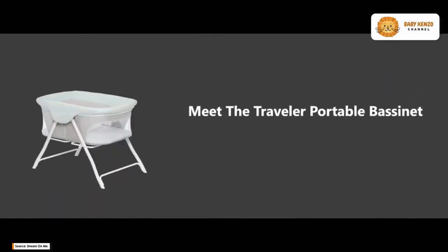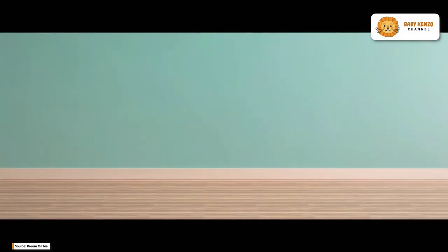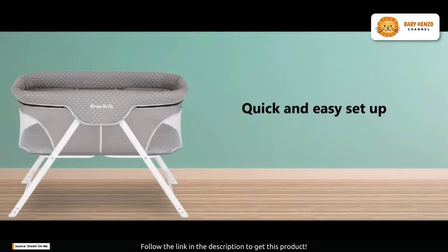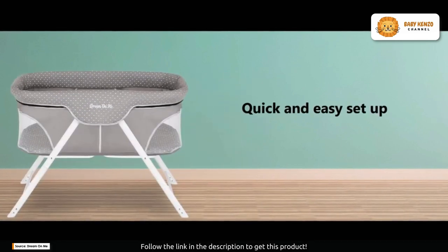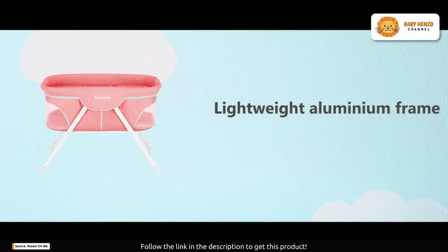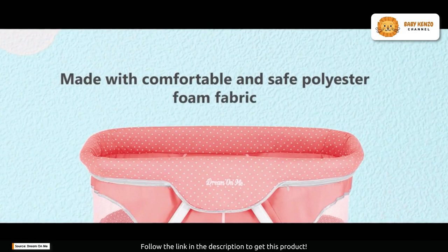Introducing the Dream On Me Traveler portable bassinet, the ultimate companion for modern parents on the move. With its sleek, contemporary design, this portable bassinet is not just a sleep solution but a stylish addition to any home. Let's dive into what makes this bassinet a must-have for parents.